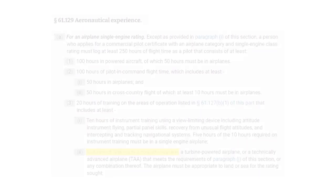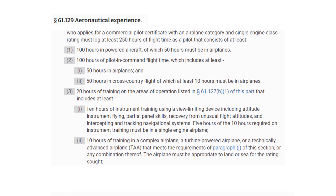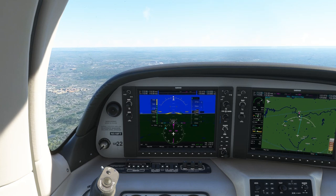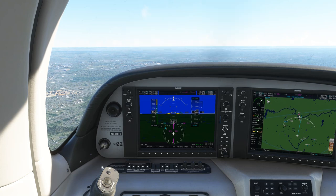However, the regs now allow for those 10 hours to consist in part or in whole in training in a Technically Advanced Aircraft. As the industry and training standards move forward, we'll start seeing more of an emphasis on glass cockpits like the G1000. So you're making a great investment in yourself by learning about them now, regardless of when it is that you actually plan to fly a TAA.